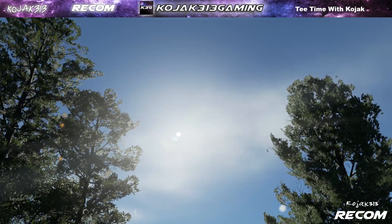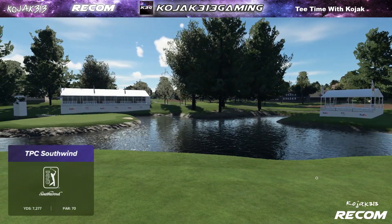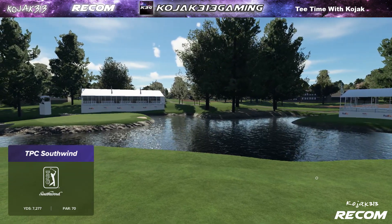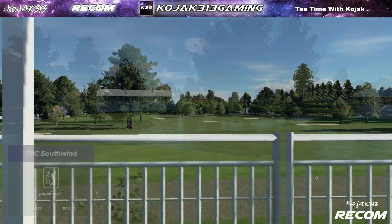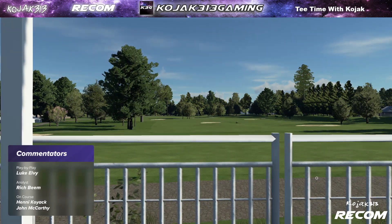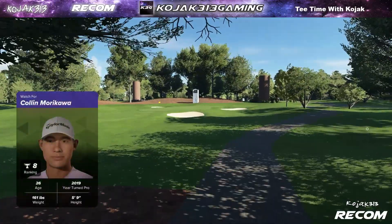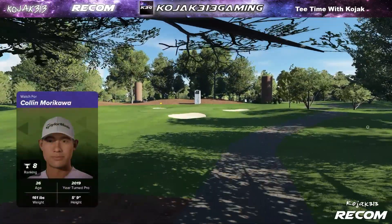The FedEx St. Jude Championship is about to begin. I'm Luke Olvey alongside Rich Beam in the booth, with a hello to Henny Kojak down on the course following our featured group today. I'm really looking forward to seeing these two go at it again. It was a great rivalry first time round, and now, more so than ever, they're going to want to beat each other.